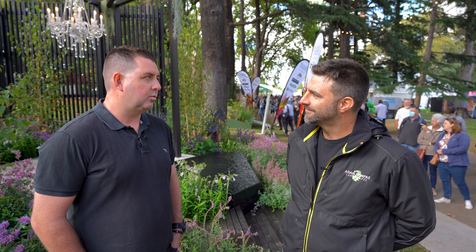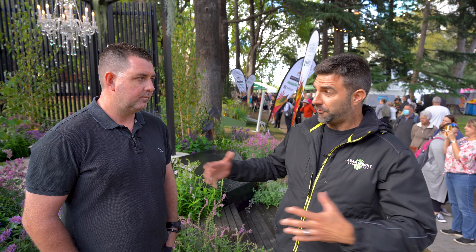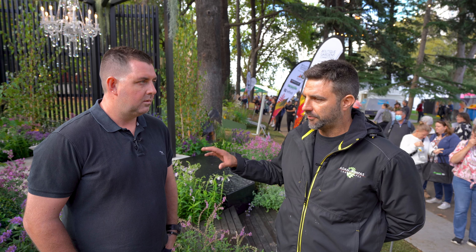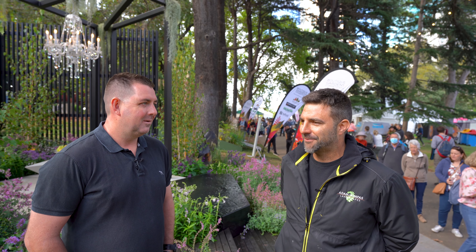And if money wasn't an object would you go bigger? Yeah absolutely, I'd happily go bigger. Obviously I believe your business probably should be at a certain point before you can absorb all those types of extra costs that you don't get paid back for. But Paul and I have already spoken over some drinks about what we'd do next time, so we can definitely go bigger and better.